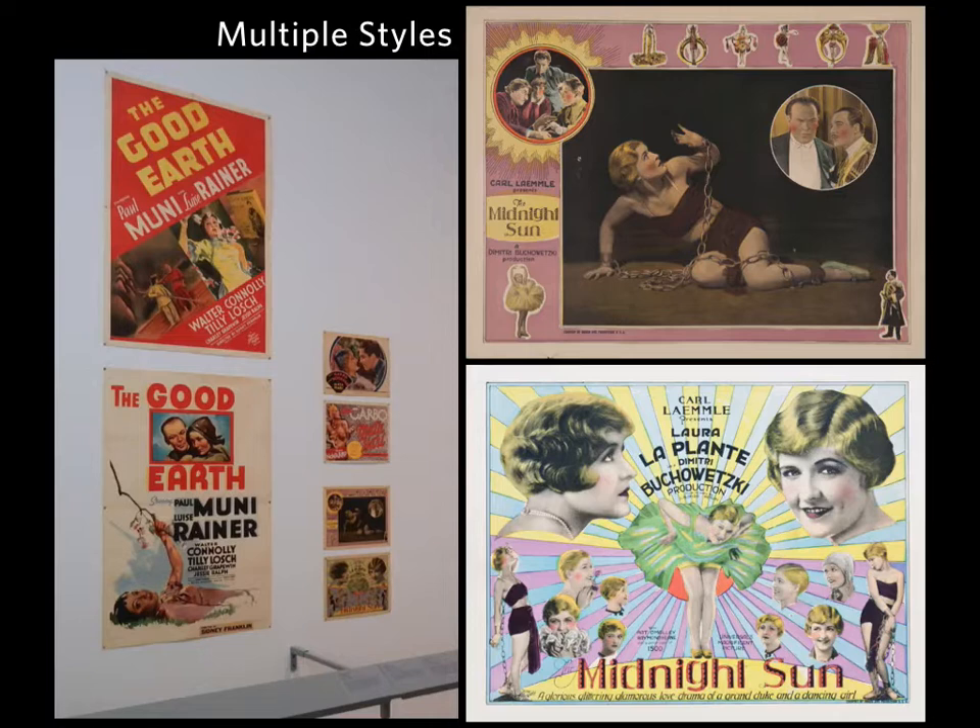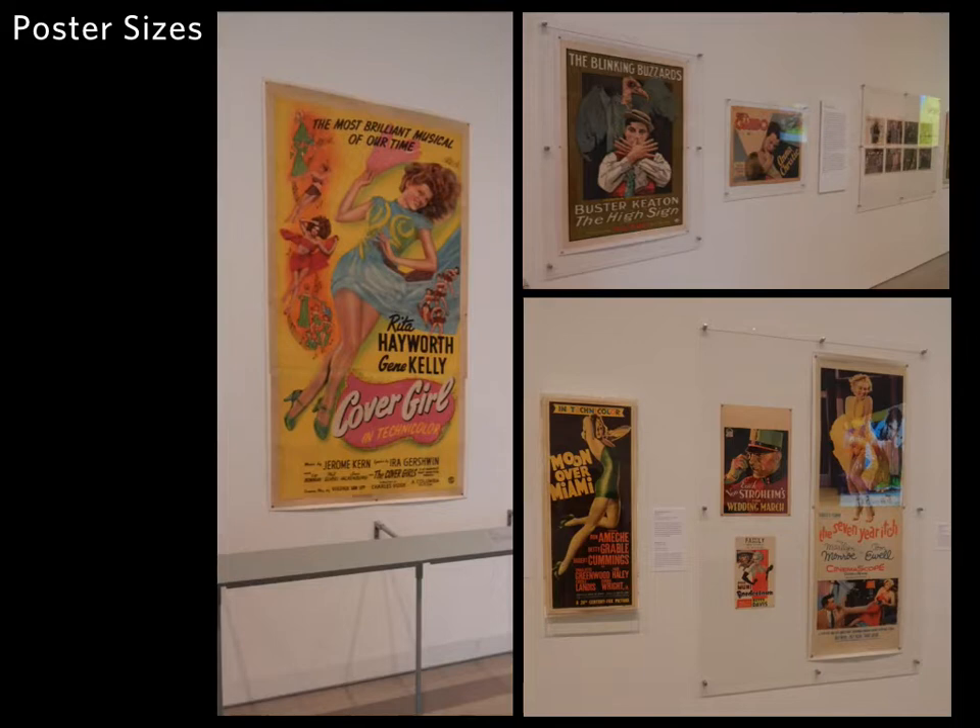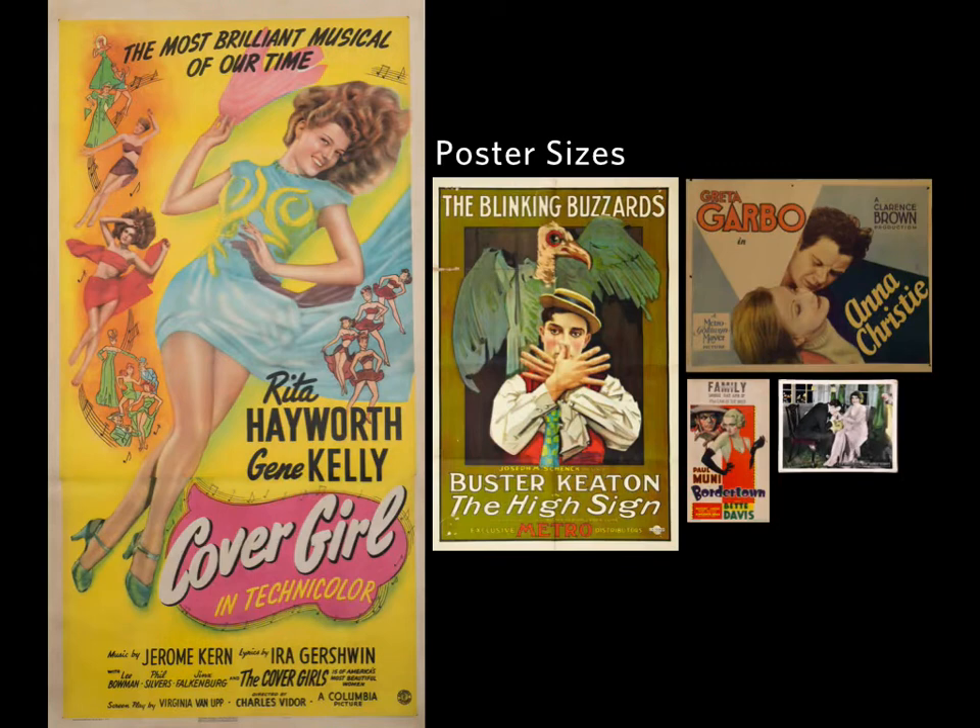There's a zone that shows multiple posters made for the same movie, which is Hollywood's effort to attract a diverse audience — getting people interested in romance and people interested in comedy to go to the same movie. Across the gallery is an assortment of different sizes investigating how Hollywood developed different size posters for different advertising environments, from desktop or countertop small lobby cards to large outdoor posters, and how the printing techniques differed based on the expected distance the audience would be from the image.